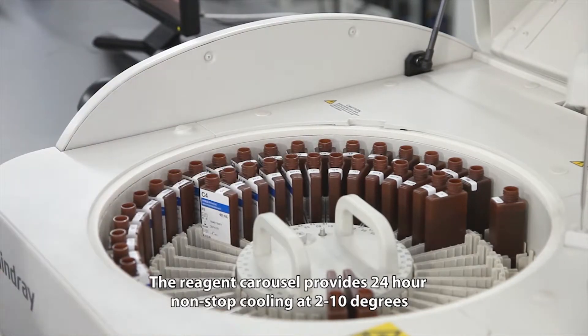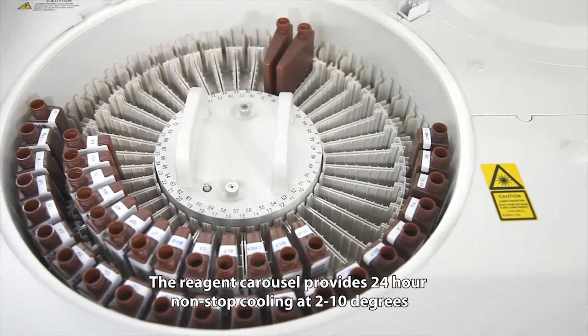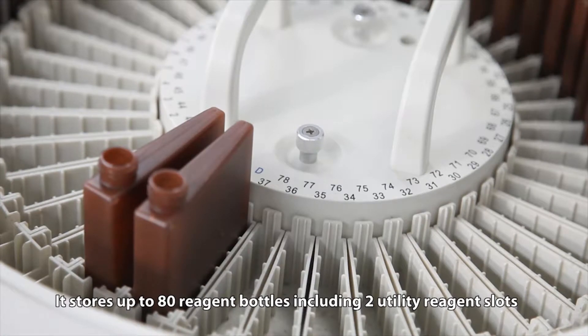The reagent carousel provides 24-hour non-stop cooling at 2 to 10 degrees. It stores up to 80 reagent bottles, including two utility reagent slots for DI water and wash solution.